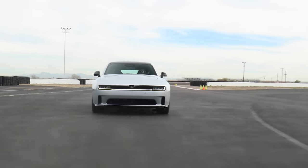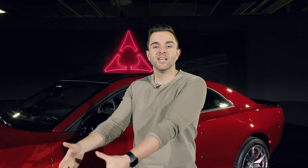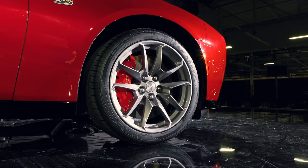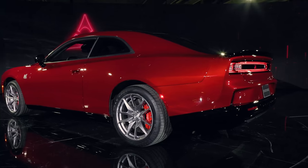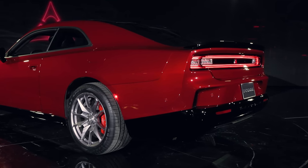Every new Charger comes standard with all-wheel drive. On the combustion car arriving next year, you'll be able to send all the power to the rear axle. They haven't given all the details yet on the EV, but they said you will be able to vector the torque between all four wheels as necessary. We're hoping that means you can send all of it to the rear.